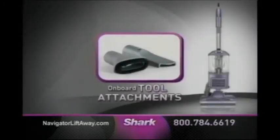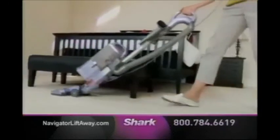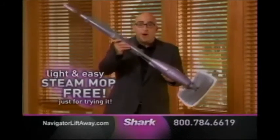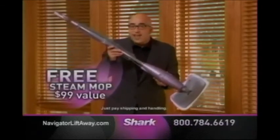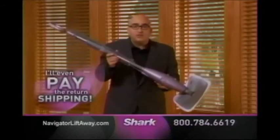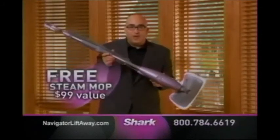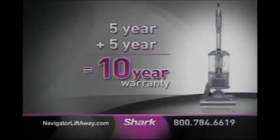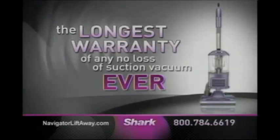Order now and receive the Navigator Liftaway with onboard crevice tool attachments, plus an extra 24-inch crevice tool and the pet hair turbo brush. Call now and try the new Navigator Liftaway in your home for 60 days. I'm so confident you're going to love it — I'm also going to send you my famous light and easy Shark steam mop, absolutely free, just for trying it. That's a $99 value. If you're not completely satisfied, just send it back — I'll even pay the return shipping. Keep the steam mop as my gift to you. This is the best offer I have ever made, so I urge you to call now. Call today and we'll double your 5-year warranty to a full 10 years — the longest warranty of any no-loss-of-suction vacuum ever, but only available directly from Shark if you call now.